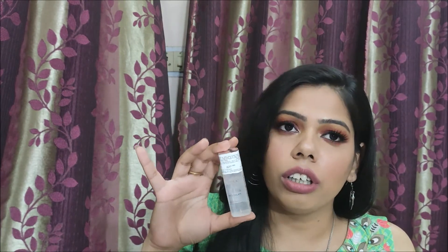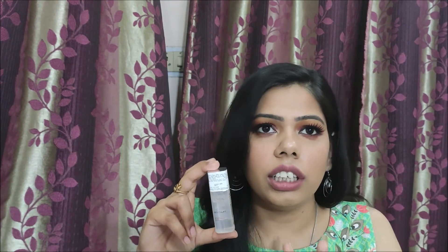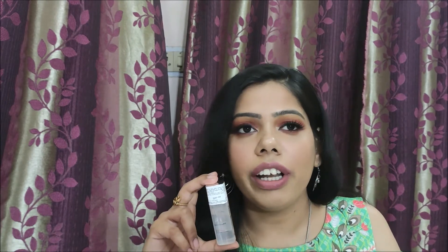So guys, the first pro is that it comes in 3 different sizes, which is very good. Because honestly speaking, if you buy a large quantity and you react to a skincare product, you end up wasting your money. So I think this is a very good step that L'Oreal has launched a small trial version for us. It's not very costly at 250 rupees, which is good because you can test it, and if it gives good results on your skin, then you can go for the bigger bottle.